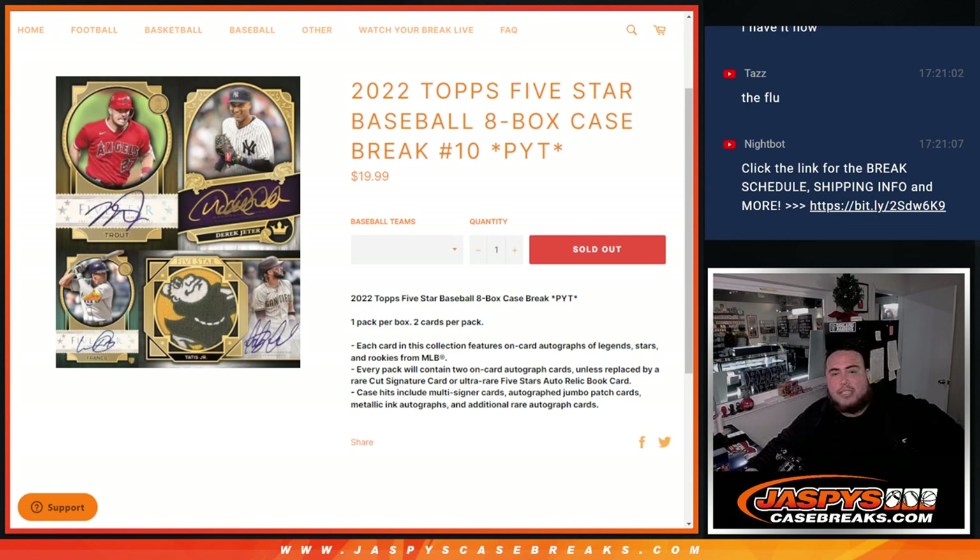What's up everybody, Jason here from JaspiesCaseBreaks.com. 2022 Topps 5 Star Baseball just sold out — this is the 8-box case break, pick-a-team number 10.